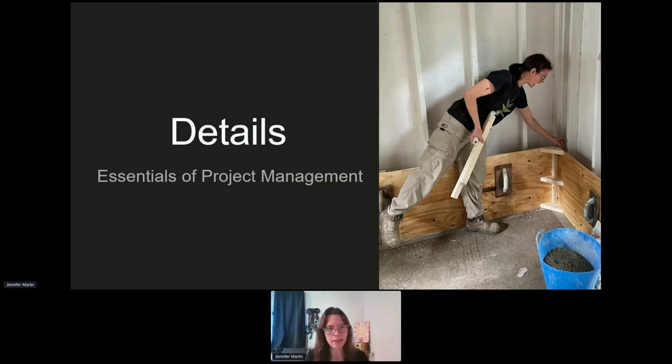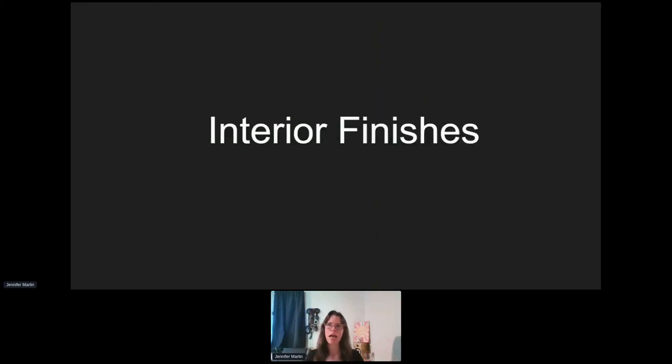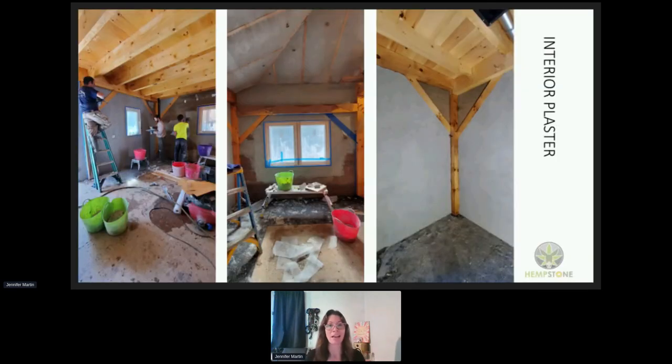Now let's get into what I've been thinking about a lot over the past year: finishes. I've come to hempcrete as a natural builder who specifically loves lime plaster, so to me hempcrete is the perfect substrate for my lime plaster. Not all lime plasters are the same, and not all lime plaster details are the same — so I want to share some of our successes and challenges.